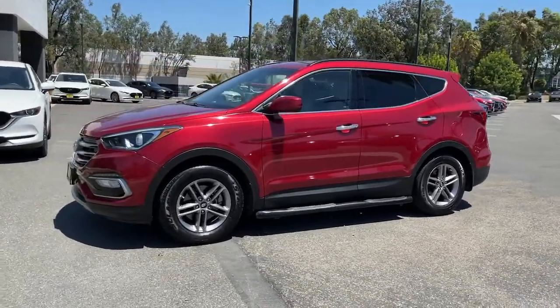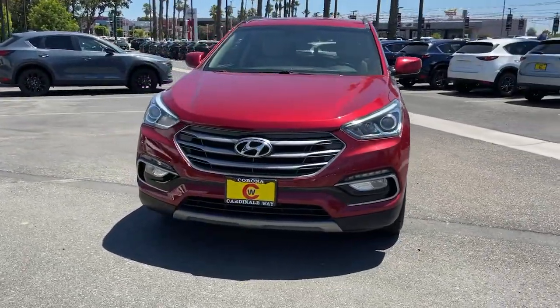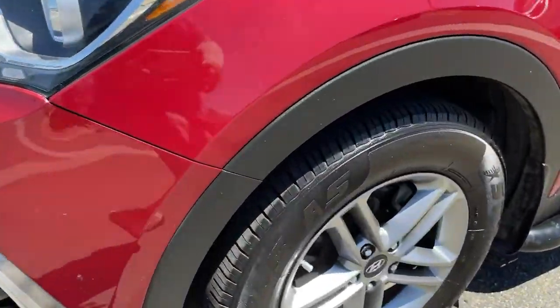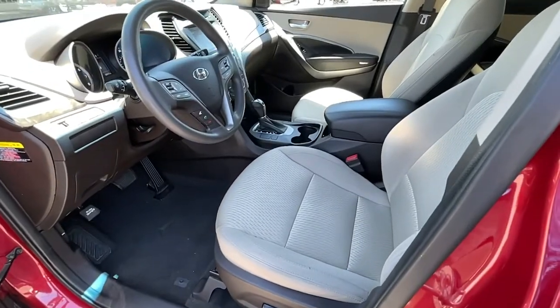This mid-sized crossover delivers confidence and comfort thanks to features like standard driver assistance, a spacious, well-equipped cabin, and standard infotainment tech. Start building your road trip memories. These are just some of the great options this vehicle comes with.